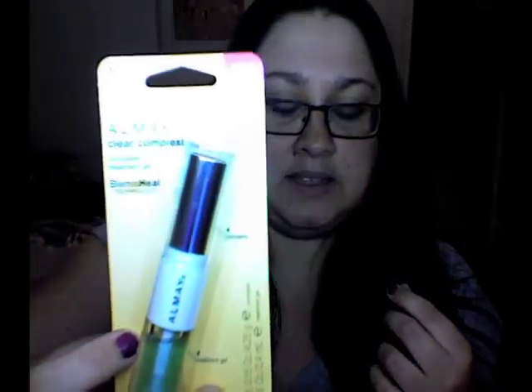This is new from Almay. I think it was $10 at Ulta, and then I had a dollar off coupon, so it ended up being probably like $7 because I got the 20% off.